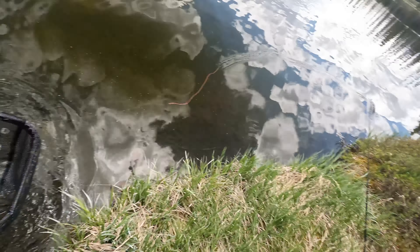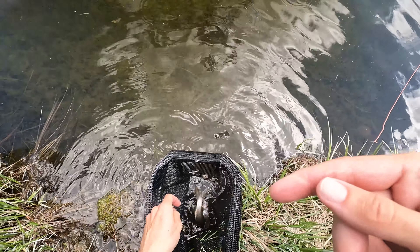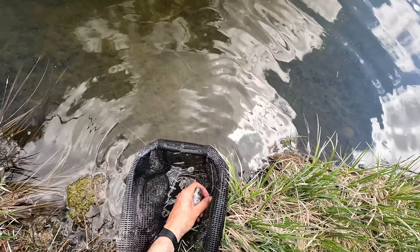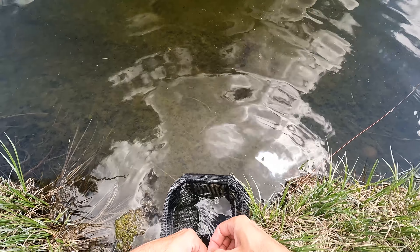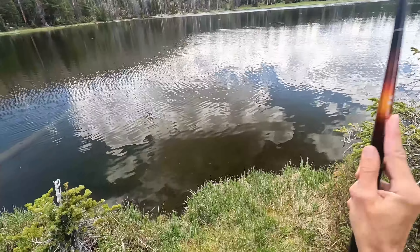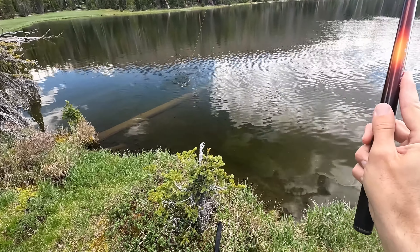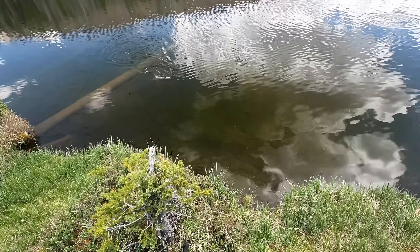I've got the Daiwa Sugiri 45MC with a 12-foot line on it. The fish are so close in here. I don't know if you can see all the rings coming out here, but I figured I don't need a 15-foot line on this even though this rod can go out to about that far. Let's cast out.